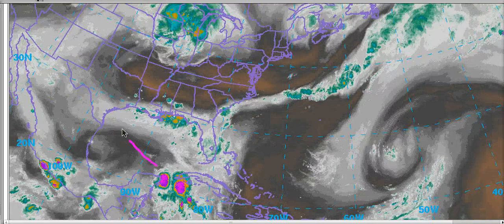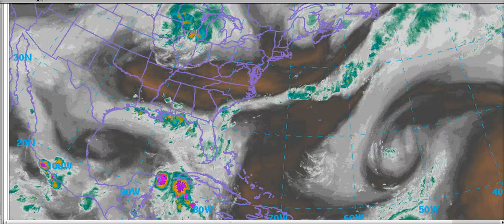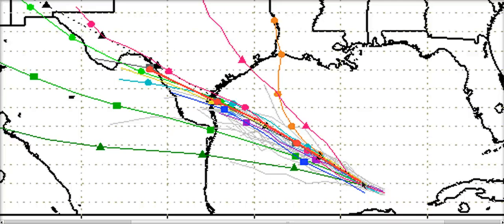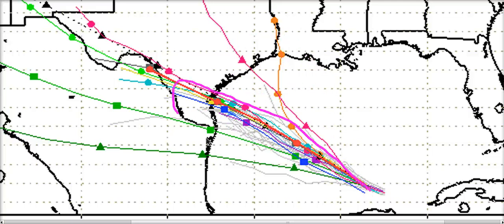The system so far looks like it will continue following the track I outlined yesterday toward southern Texas. Looking at the model runs, yesterday we had a spread all the way up near Galveston and southwest Louisiana, but now they are all bunched up more in line with my track yesterday — between Corpus Christi and Brownsville. Most of the models, including the NHC track shown as the orange line, are now in line with that, increasing my confidence in this forecast.